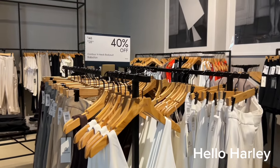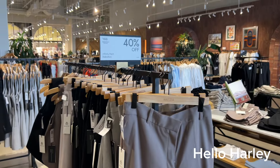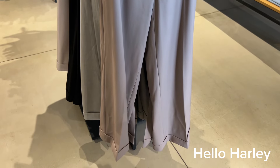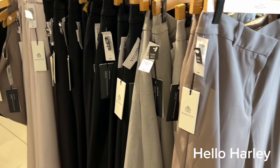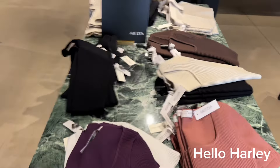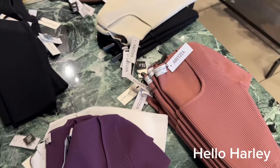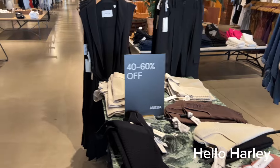This contour V-neck bodysuit from Babaton is 40% off. These infinity pants from Babaton are also on sale — 40% off, were $168, now $100.80. A lot of the sculpt knit is on sale, probably because they went wild with the collection. Some items are 60% off, some are 30%, some are 40% — it really just depends. Remember, this is before the public sale starts.